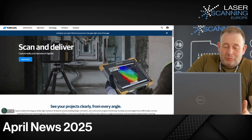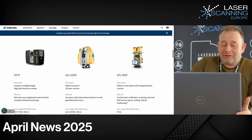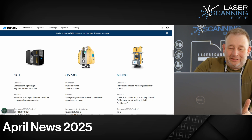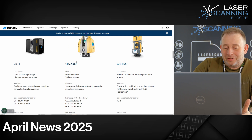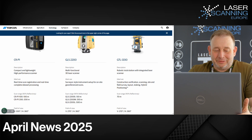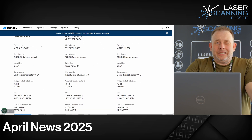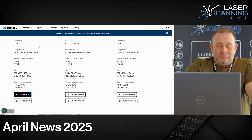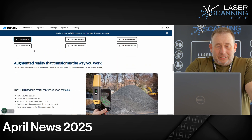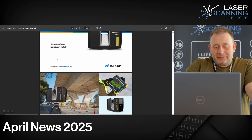Now we have the new Topcon system. The name is CR-P1, and it fits in the GLS 2200 and GTLR 1200 lines. If you see this system and you are from the market, you'll say maybe you've seen it before — and you'd be right, because it is an OEM version, often FerroScanner. There is already a known cooperation between both manufacturers. They offer now this device with their own data set.